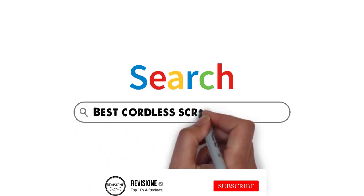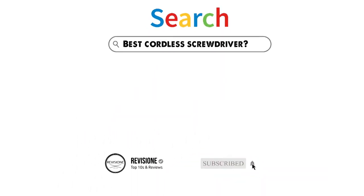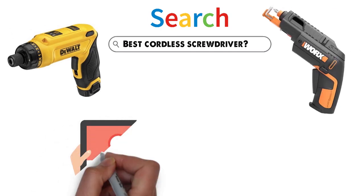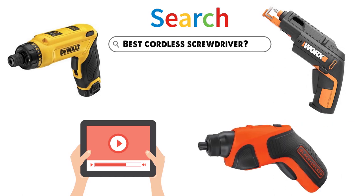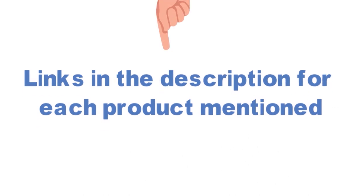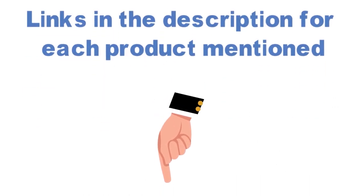Are you looking for the best cordless screwdriver? In this video, we will break down the top cordless screwdrivers on the market. Before we get started, we have included links in the description for each product mentioned, so make sure you check those out to see which is in your budget range.